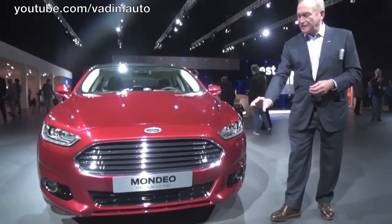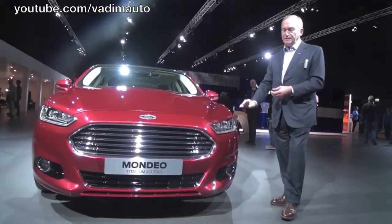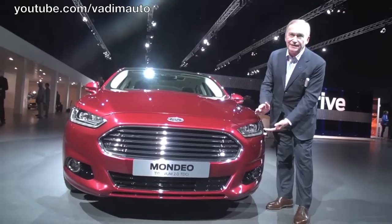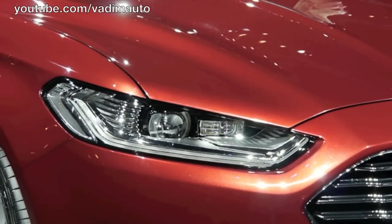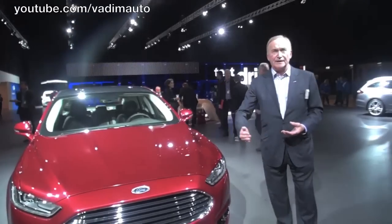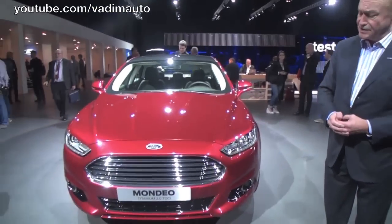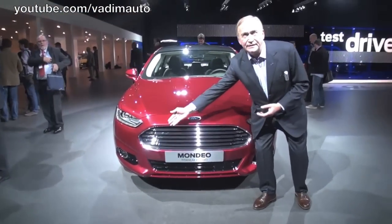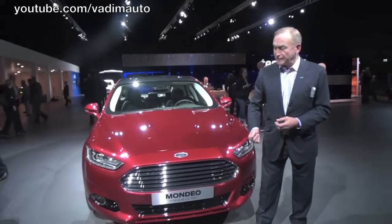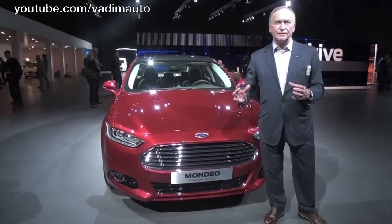We've got the grille bracketed by these extremely slim headlamps. We believe these are the slimmest headlamps in the industry. In this configuration, full LED intelligent headlamps which swivel as the driver turns the wheel. The lower grille is necessary for air intake, and the bumper beam is actually located here where the license plate is located. So this is a very logical graphic to give it a new look, a new face of Ford.